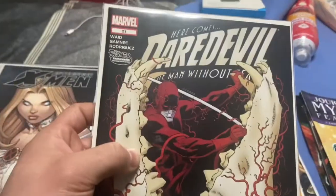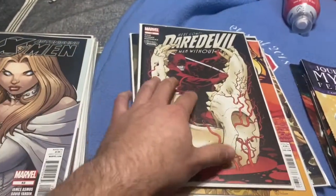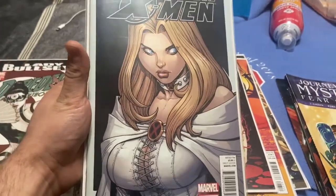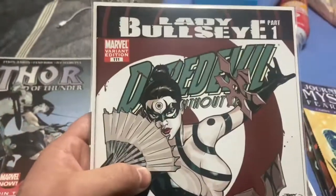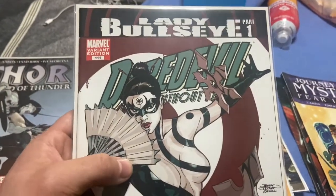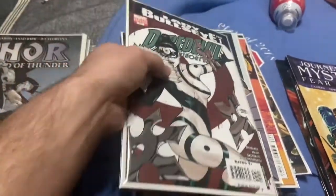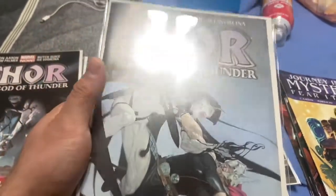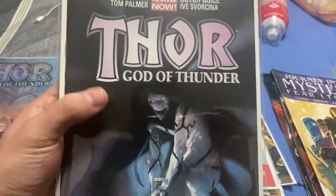Daredevil 21 — I think there's a cameo of something in there. Astonishing X-Men number 43 — really popular cover. Daredevil 111 — first Lady Bullseye, and it's the variant edition, so that's cool. Thor: God of Thunder number five — origin of Gorr. Thor: God of Thunder number six — cameo appearance of Null.